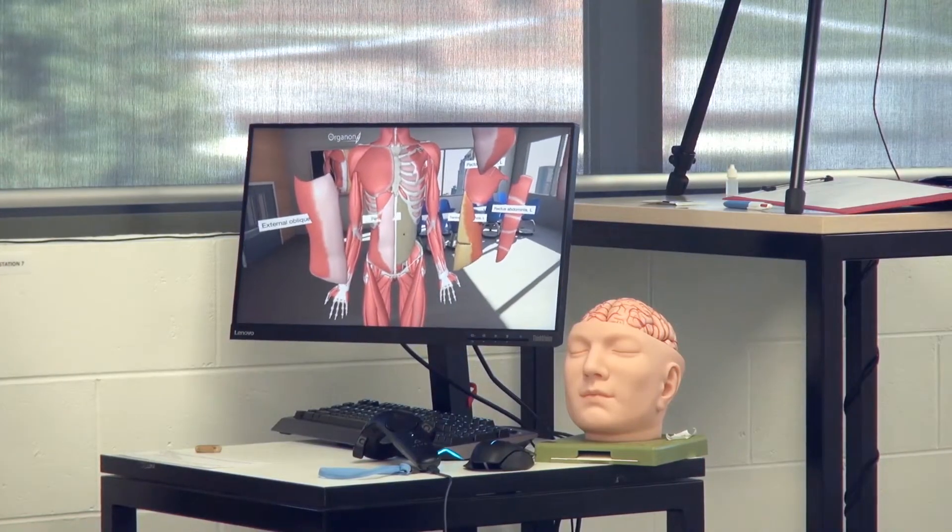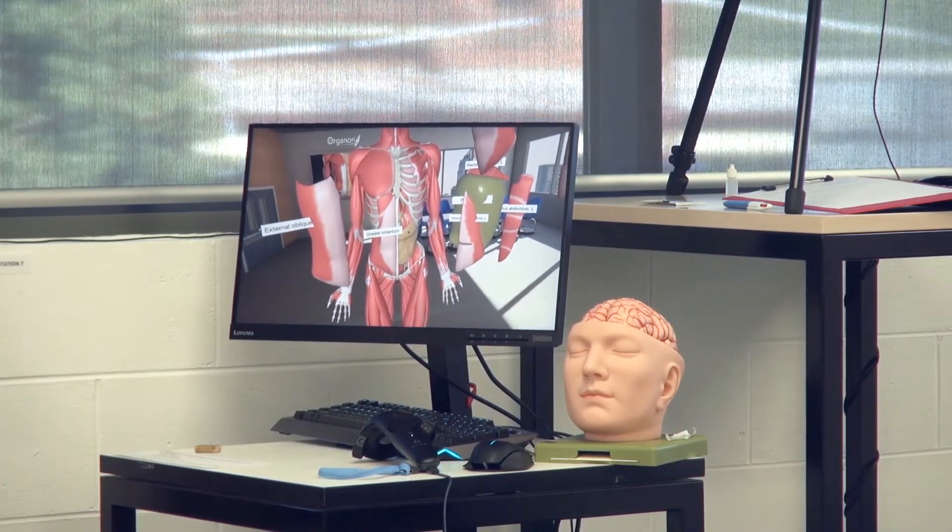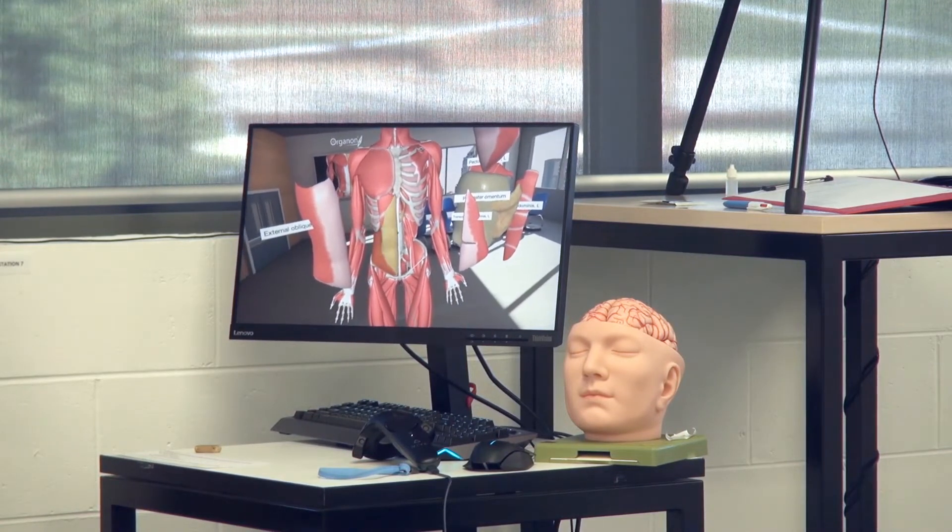As the saying goes, it's not the anatomy that changes — it's our understanding of the anatomy that changes. So it's really cool to have innovative technological ways to look at the anatomy. And if something does change, they can update the technology really easily and we can view it and understand it in a whole new light.